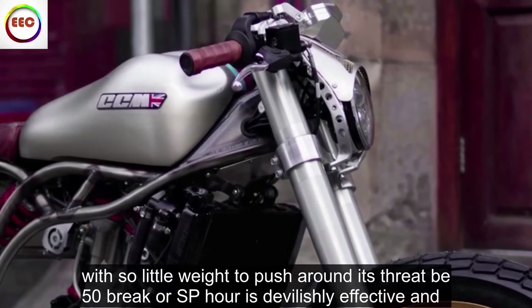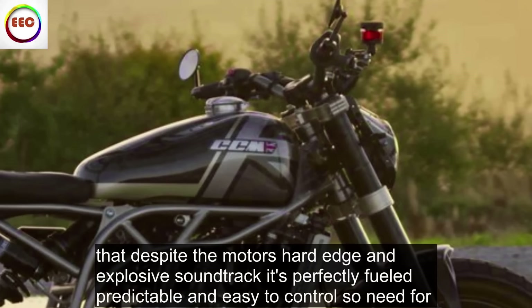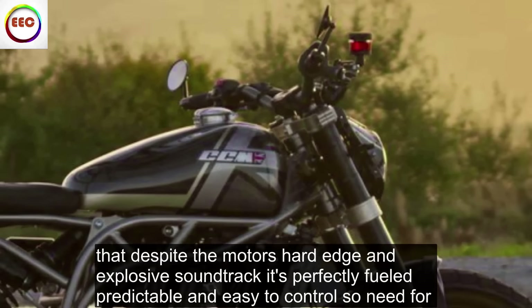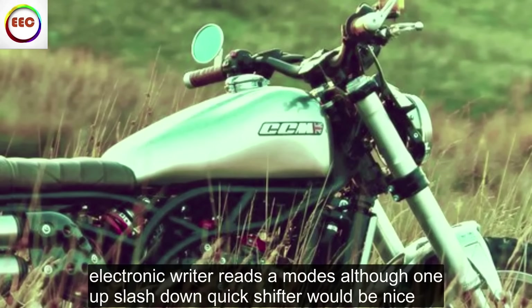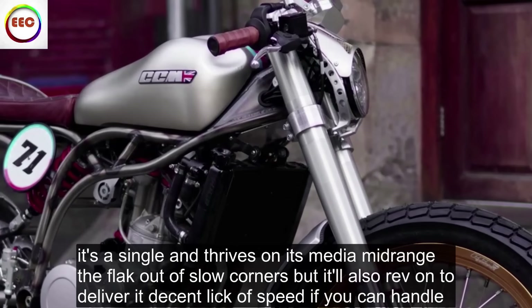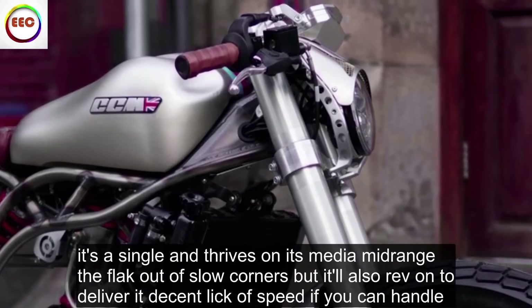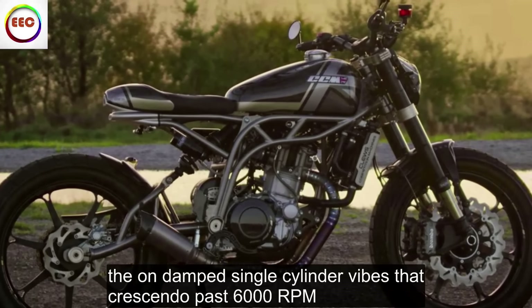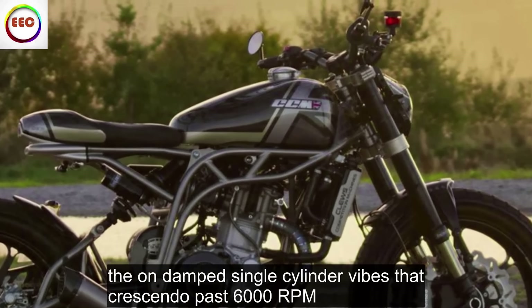The clues are in the name. But despite the motor's hard edge and explosive soundtrack, it's perfectly fueled, predictable and easy to control — no need for electronic rider aids or modes, although an up/down quickshifter would be nice. It's a single and thrives on its meaty mid-range to thwack out of slow corners, but it'll also rev on to deliver a decent lick of speed if you can handle the undamped, single-cylinder vibes that crescendo past 6,000 rpm.